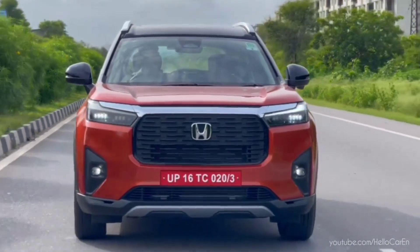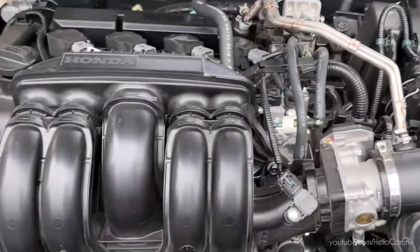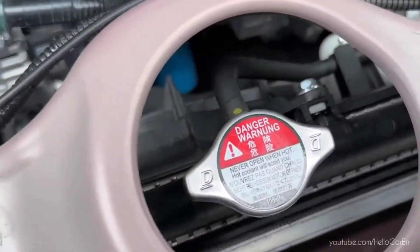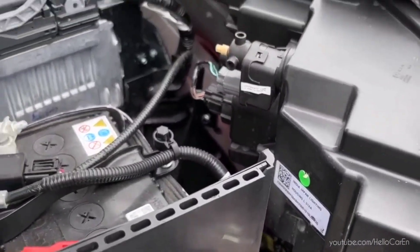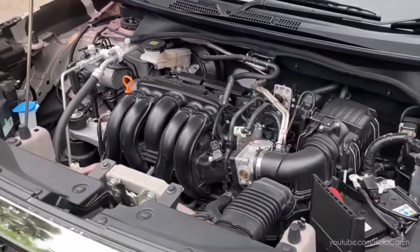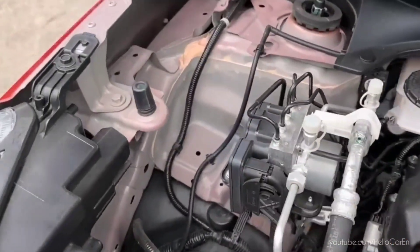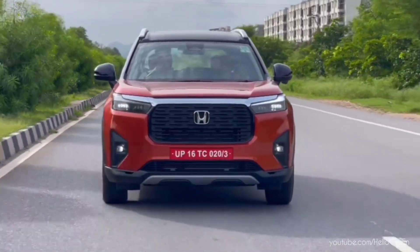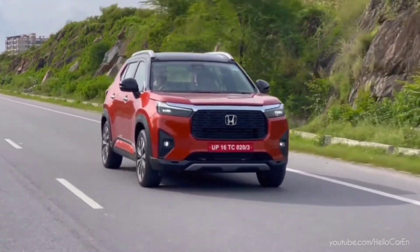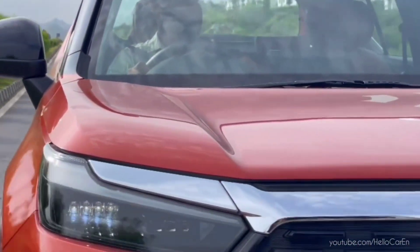The Elevate is equipped with a 1.5-liter i-VTEC DOHC petrol engine with VTC, mated to a six-speed manual or continuously variable CVT transmission. It generates 89 kilowatts (121 PS) of power and 145 Nm of maximum torque at 4,300 RPM. The top speed is 160 km/h with a fuel average of around 16 km/l in automatic transmission.